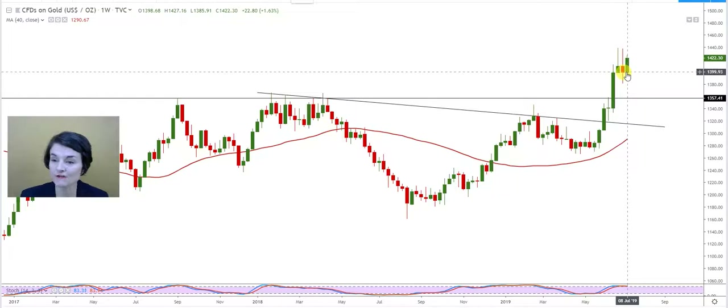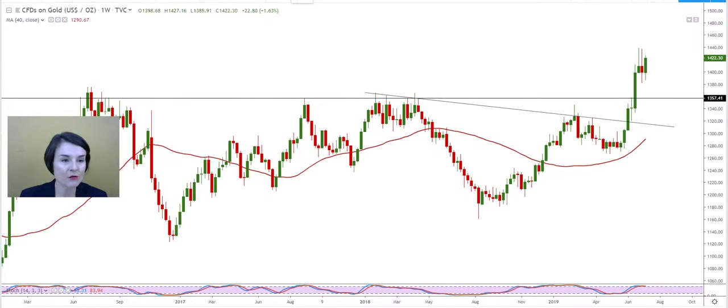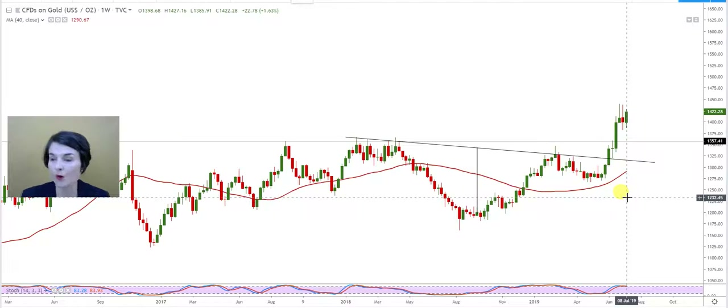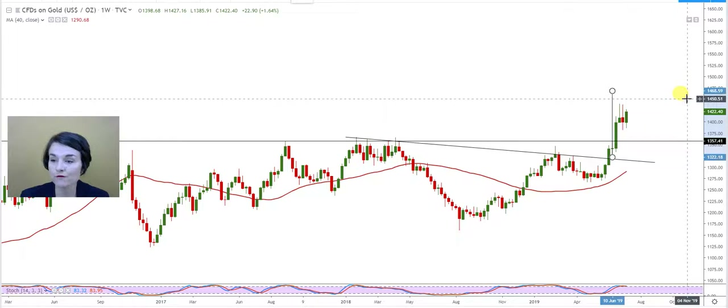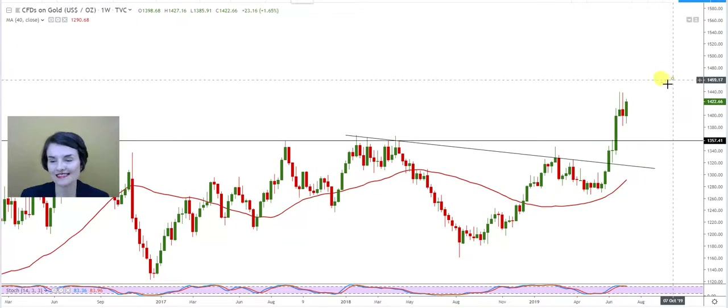This week it found support almost on that level and started to reach for higher levels again. Looking at the full target of the head — the formation doesn't always play out in one line, and it also doesn't always reach the full target. The full target of this GOLD price is around $1,468. It's not going to be at that exact level, but probably close to that.